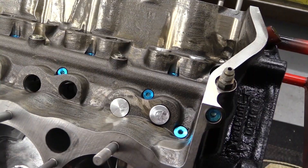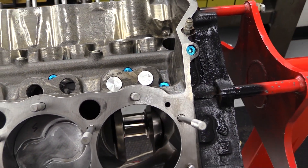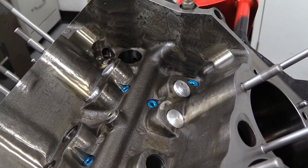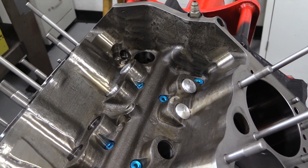In the lifter valley, Dorton has pressed in these machined aluminum slugs to seal off the oil galleries that feed the lifter bores for the back two cylinders. This will help maintain proper oil pressure throughout the rest of the engine, and also seal the lifter valley for scavenging by the multi-stage dry sump oil pump.